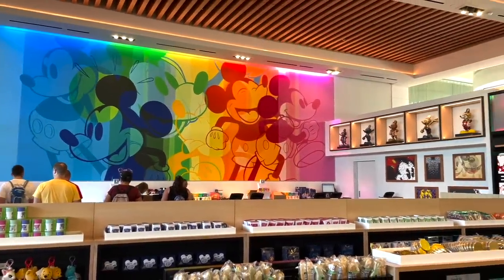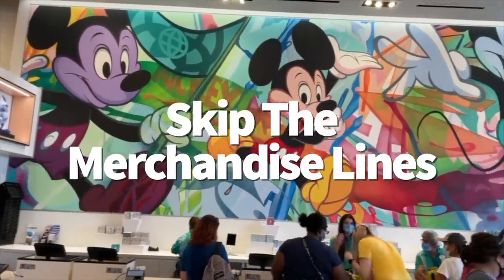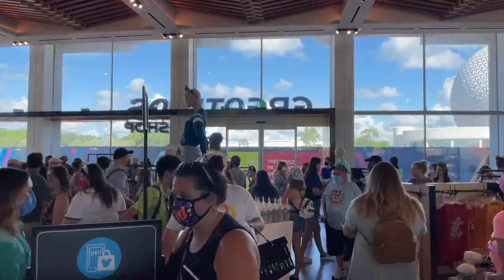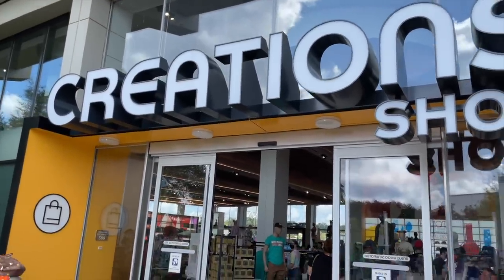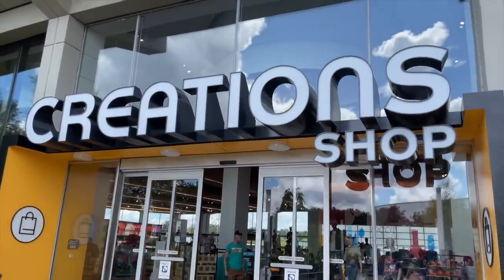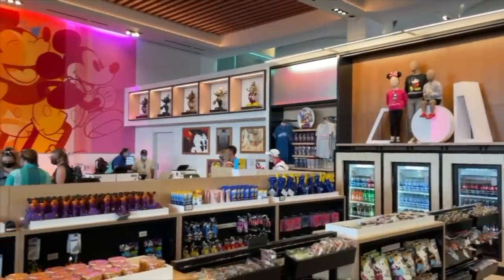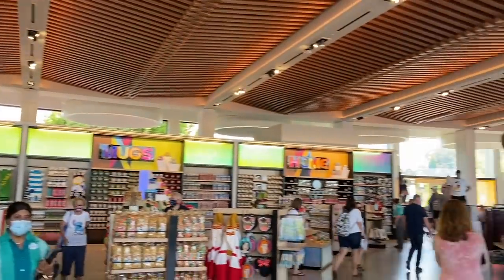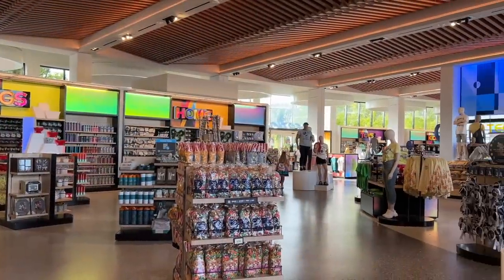Much like mobile ordering food from the My Disney Experience app, you can get souvenirs at select Epcot gift shops without standing in a physical line, thanks to the Merchandise Mobile Checkout feature. It's available for the Creations Shop and Treasures of Xandar. Tap the plus symbol, select 'shop in store,' scan barcodes of items you want, then hit checkout. After paying, a QR code pops up on your screen — show it to a cast member at the front, and they'll scan it to verify your purchase. No waiting in line necessary.